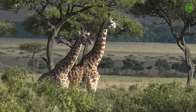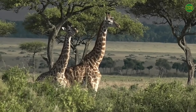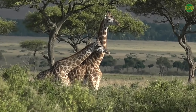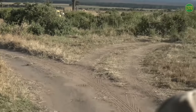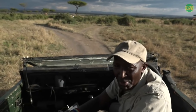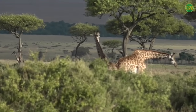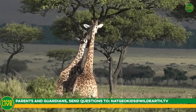Hello boys and girls of Nat Geo, and welcome to my giraffes. You just saw some big animals which Steve told you are the largest mammals on land, and I am showing you now the tallest animals in the world. These are called the Maasai giraffe. My name is David, and on camera with me today is Bungay. Please remember, your questions will make us very happy — using your parents or guardians, tell them to send us emails to natgeokids at wildearth.tv.